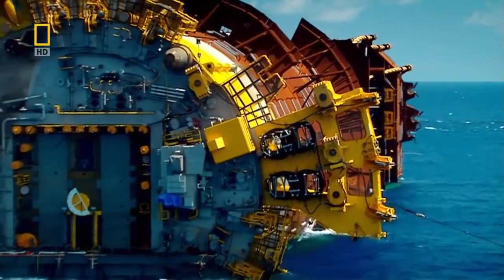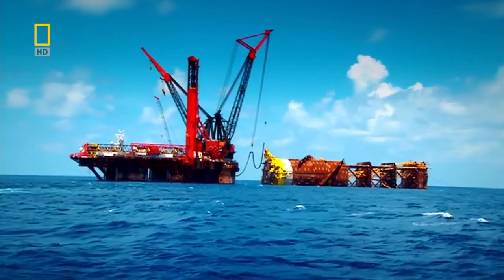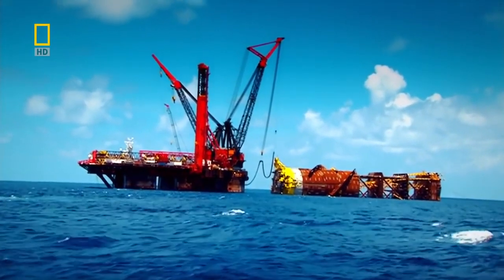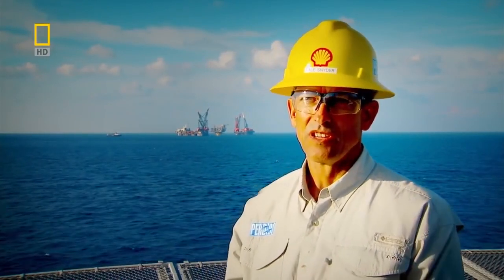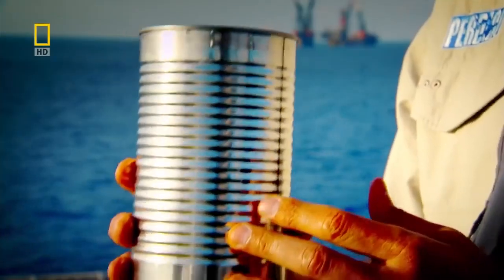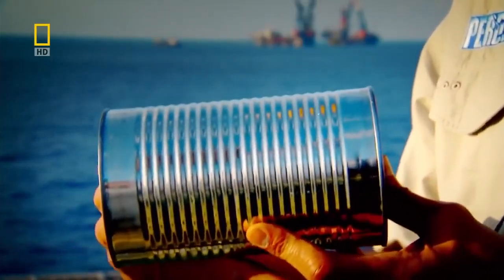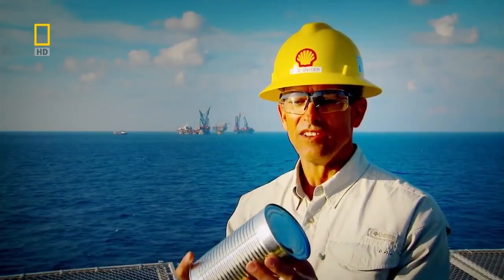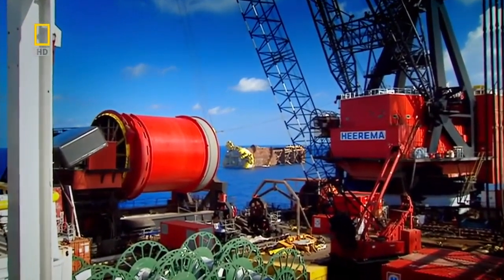Now the crew get ready for the next stage of the operation. Today they will install the bottom half of the rig, called the spar. The decision to build a spar was made because it would give the stability needed. The spar is basically a can — and the problem is that when it floats, it naturally wants to float horizontally, but it needs to be vertical.